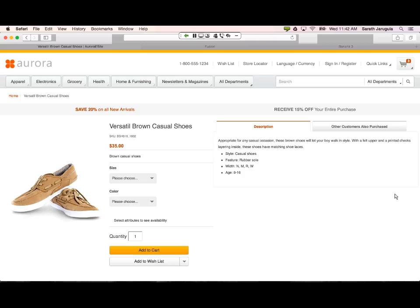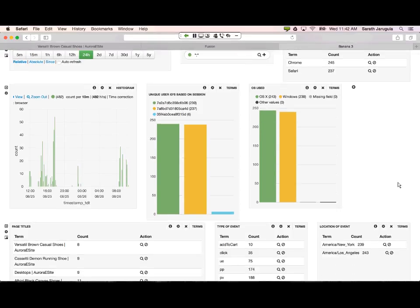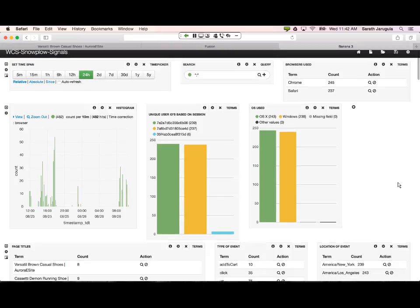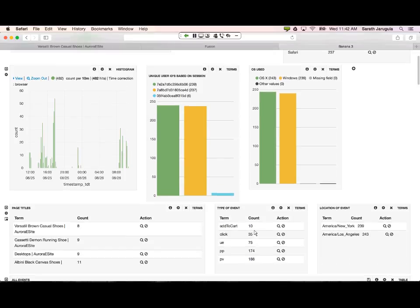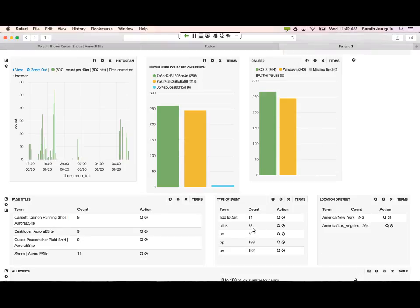Now if I go back to the admin view, I'm looking at the signal dashboard. This is capturing in real time the user interaction data and updating that information in real time. You can see there are 10 events for add-to-cart and 35 events for click. If I just refresh this, there are now 38 clicks — three different clicks performed in the last two minutes — and an additional add-to-cart event. You can look at the real-time interaction of your website through this dashboard.